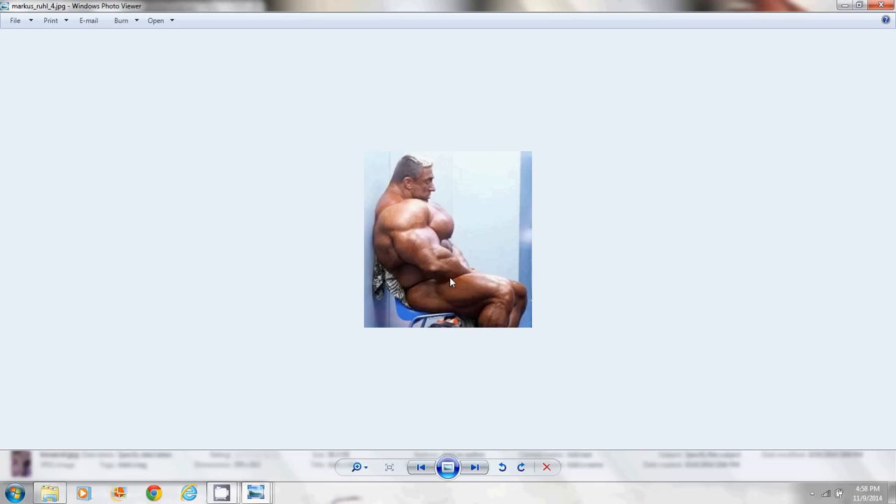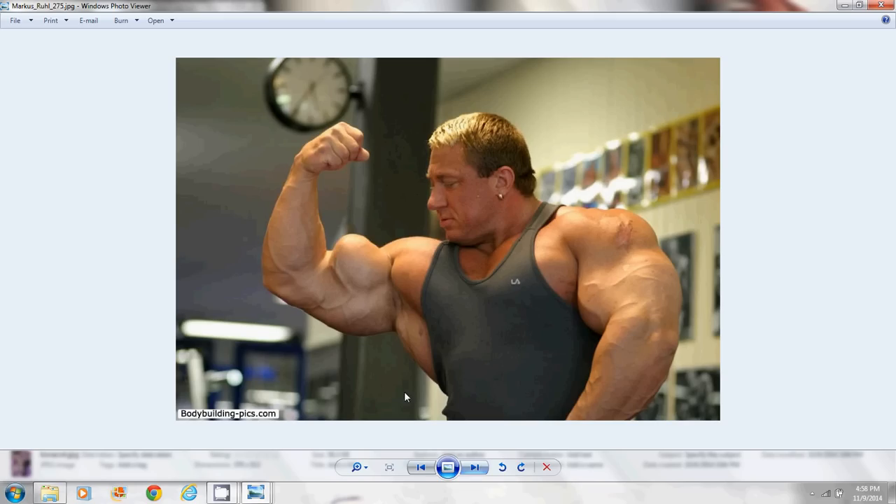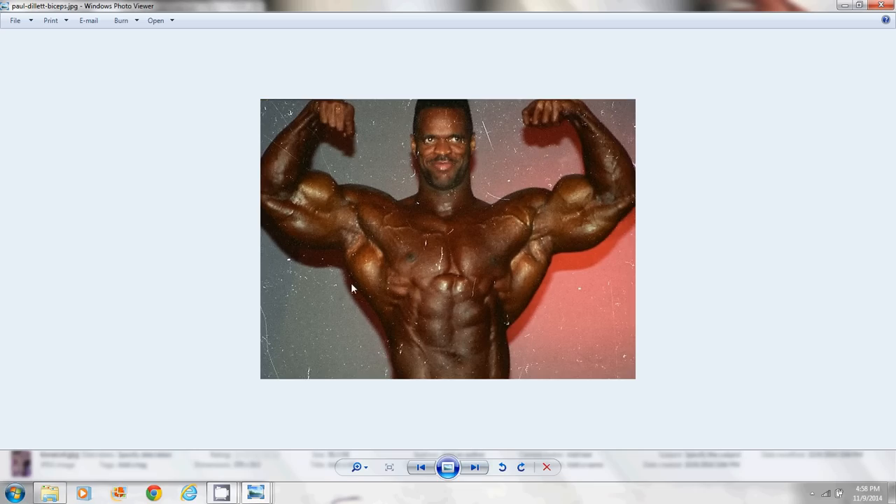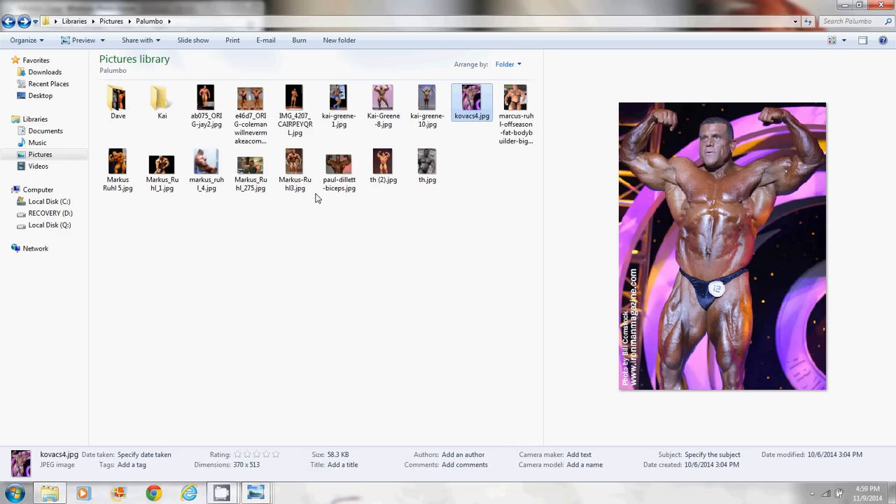This photo of Marcus I believe is photoshopped, but the real picture still looks pretty ridiculous. Look at the peak on that bicep — this guy was a monster. Now Paul Dillette — here he is when he was young. Another speculation is that these guys didn't start taking growth hormone until later in their careers. That's why in the beginning they had tight abs and a smaller waist. Kai when he was a teenager — his waist was not looking bad at all, he was shredded, and the speculation is that was before he took growth hormone.